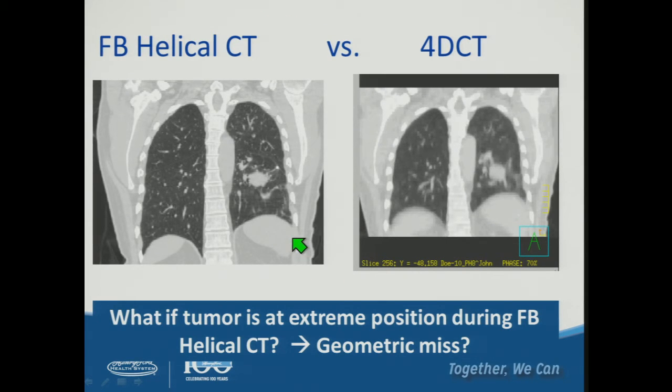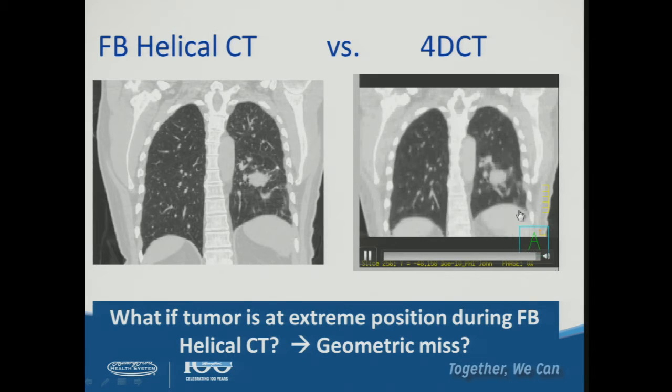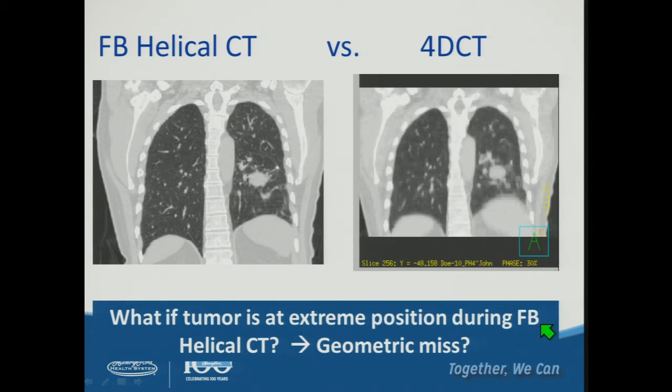Here's an example of a free breathing CT on the left and the corresponding 4D CT for the same patient on the right. The tumor is moving superior and inferior as expected for this early-stage smaller lesion. If we plan on the free breathing CT, we are capturing only a snapshot in time of the patient's breathing cycle, and the tumor may be at only one location when it is actually moving on the order of a centimeter. The biggest complication we can cause with SBRT lung treatment is a geometric miss.